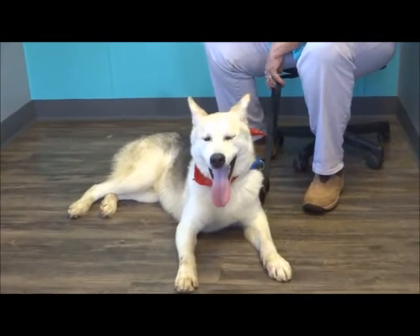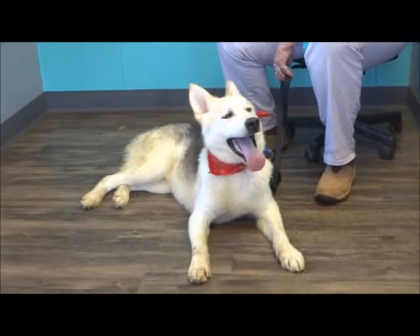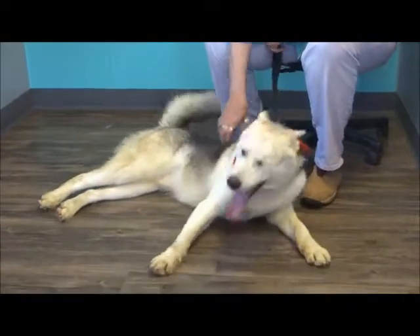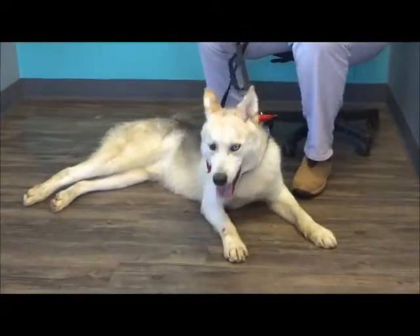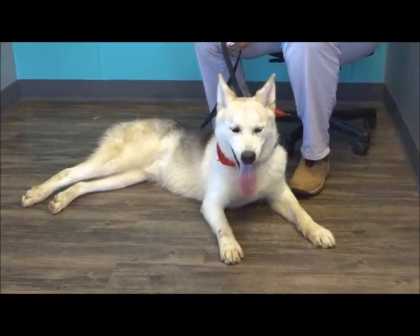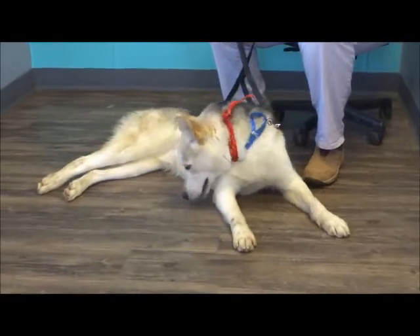According to his previous owner, he's good with children, chases cats, and is housebroken. They describe him as an active and playful pup that enjoys car rides, running, and going for walks. He's only been in the facility for a few days but is already showing signs of kennel frustration.